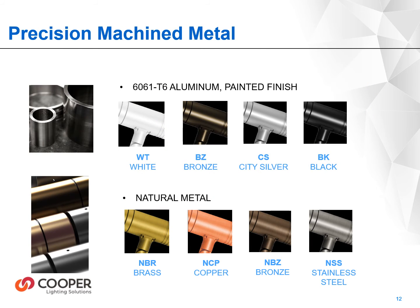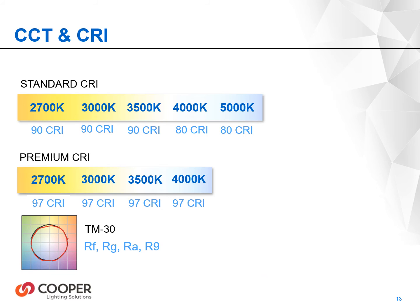Lantera is available with four standard painted finishes and four premium natural metal finishes. Special finishes are available upon request. Standard color temperatures range from 2700 Kelvin to 3500 Kelvin in 90 CRI, 4000 Kelvin to 5000 Kelvin in 80 CRI, and the premium range is 2700 Kelvin to 4000 Kelvin at 97 CRI.